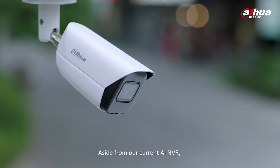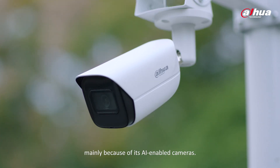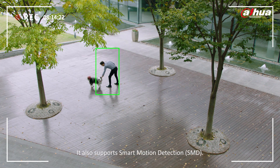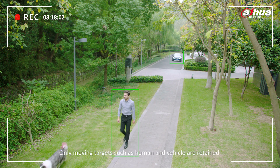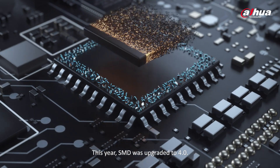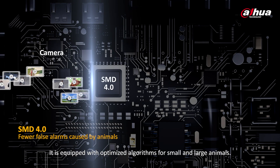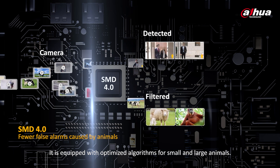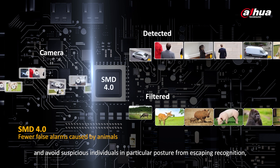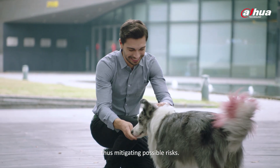Aside from our current AI NVR, WizSense can realize the quick-pick function mainly because of its AI-enabled cameras. It also supports smart motion detection — only moving targets such as humans and vehicles are retained. This year, SMD was upgraded to 4.0. It is equipped with optimized algorithms for small and large animals, preventing large animals from being mistakenly detected and avoiding suspicious individuals in particular postures from escaping recognition, thus mitigating possible risks.